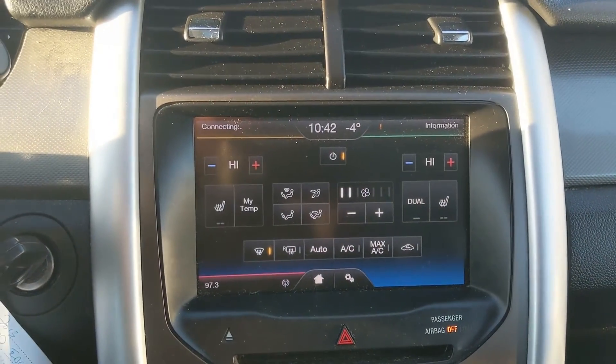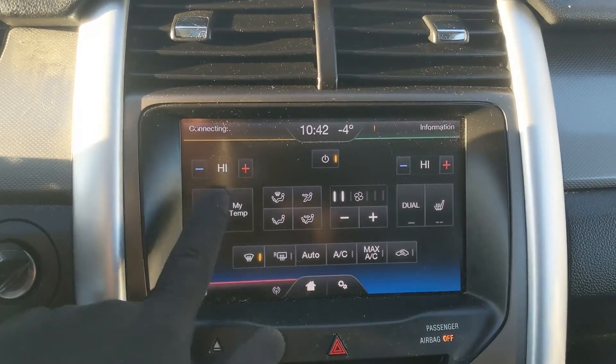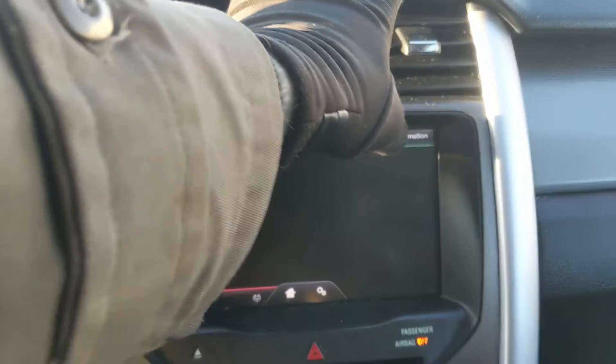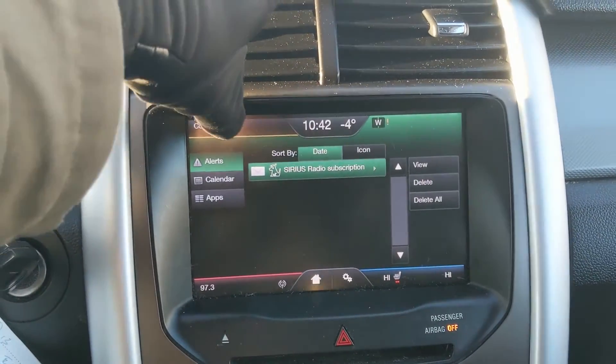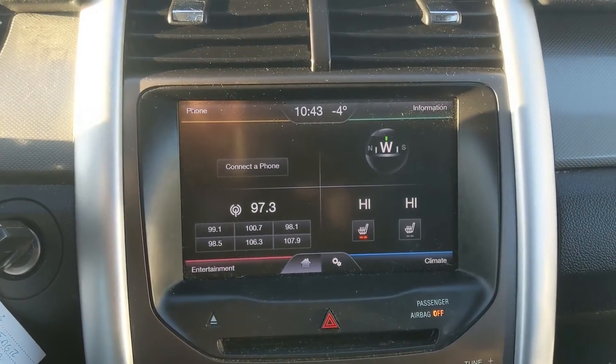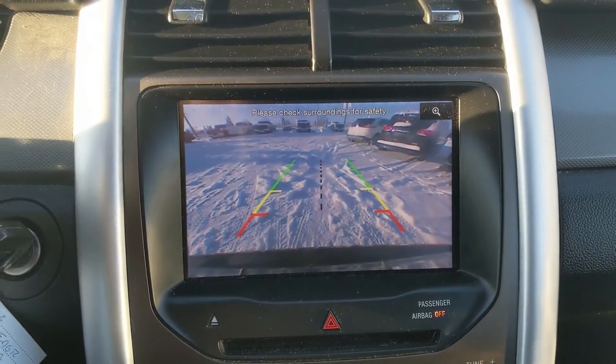In the bottom right you have your digital climate controls with dual-zone front climate and heated front seats so you can stay cozy. In the top right you have your info screen, and in the top left you have your Bluetooth phone controls.